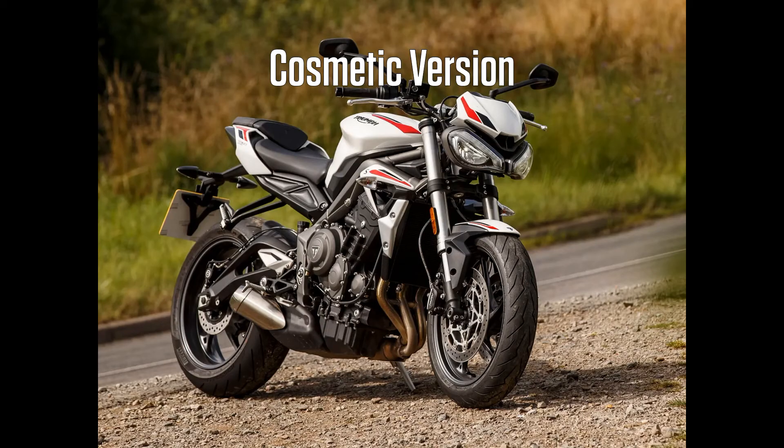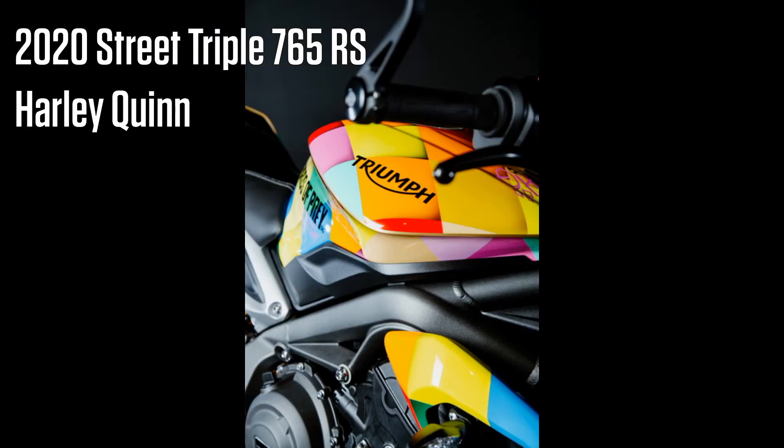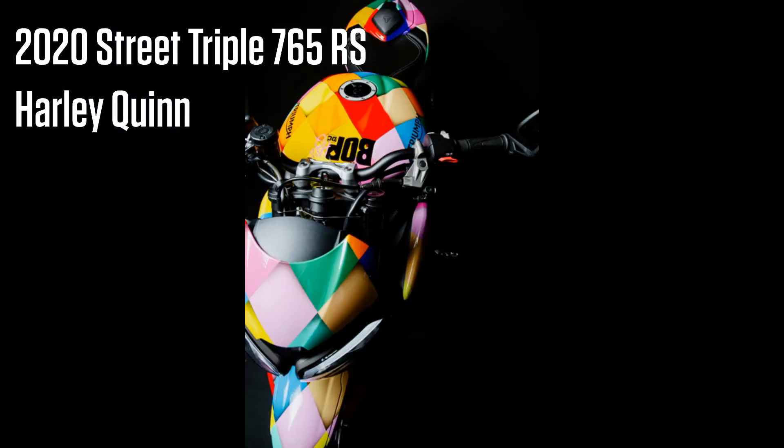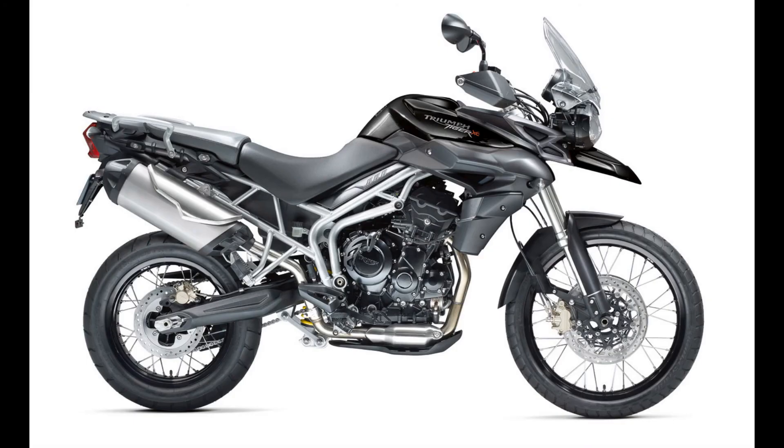This is the Finder suspension of the car. The first thing is that the street trip is a R.S. Harley Quinn. This is located in the street trip. This is a L.A.X. This is a long stroke.